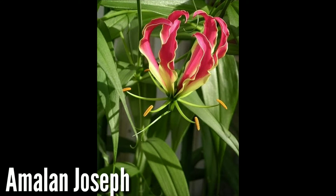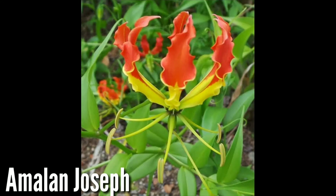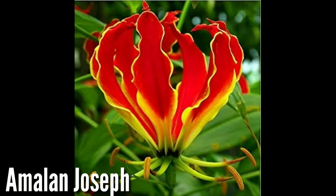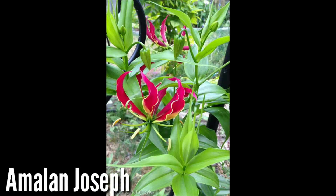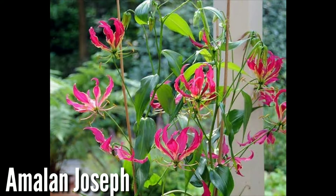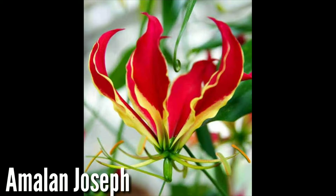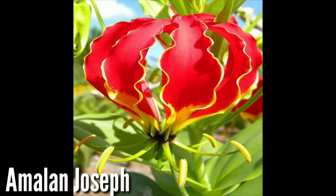We are going to talk about the first flower. It's priced at around 1 to 50 rupees or 50 rupees in some contexts, but we will talk about the actual price. This is a glorious stem valued in Indian currency.